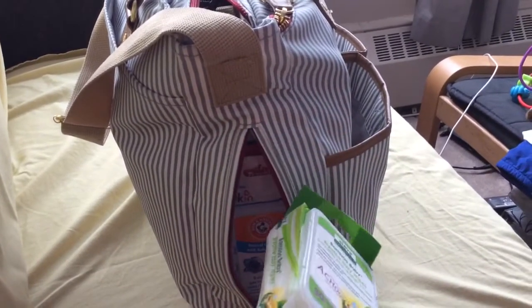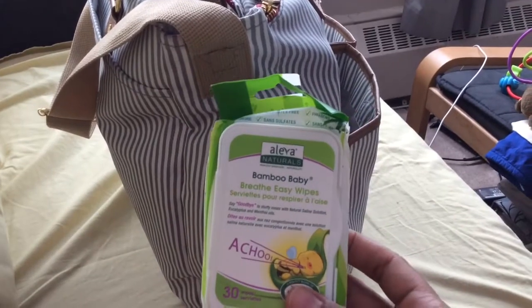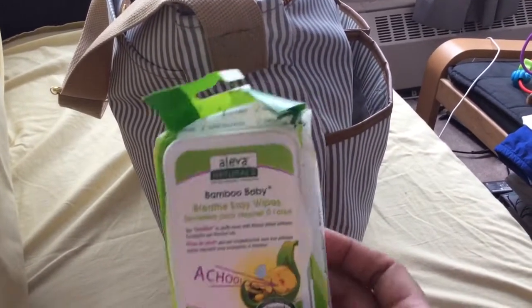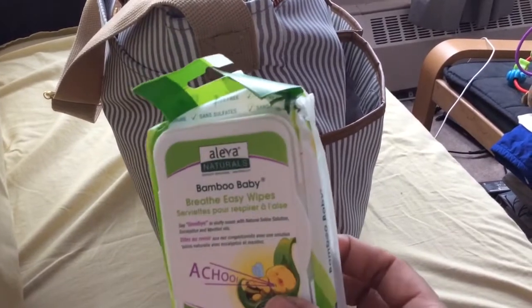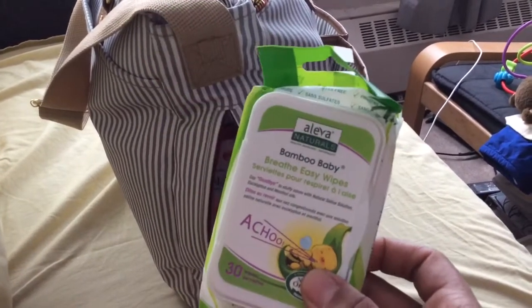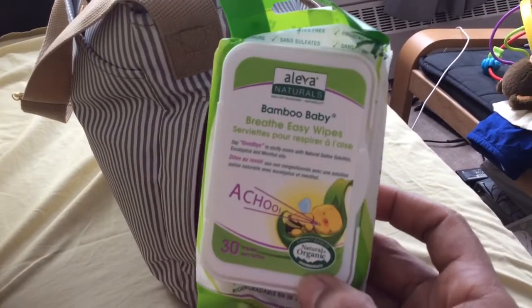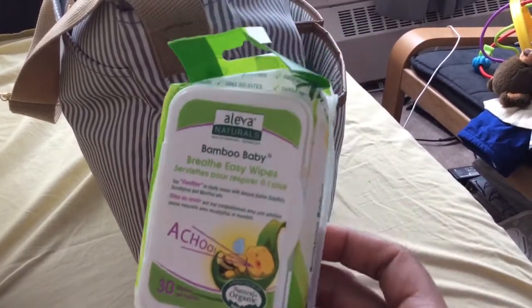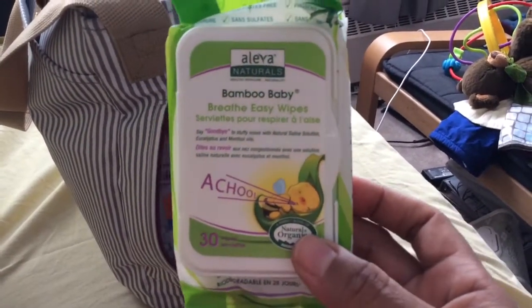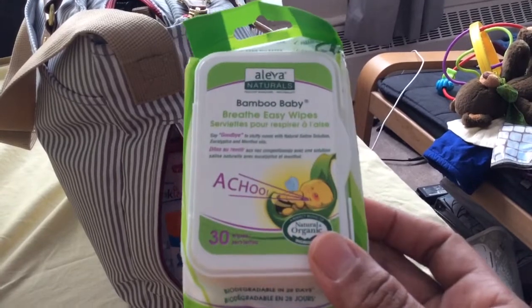At the moment I just started stuffing wipes and things like that in the side pocket because they're easy to get to and I'm always needing them. Right now we have a bit of an issue with stuffy noses and a cold — as you can hear my nose is a little stuffed up too — so I love having these on hand.